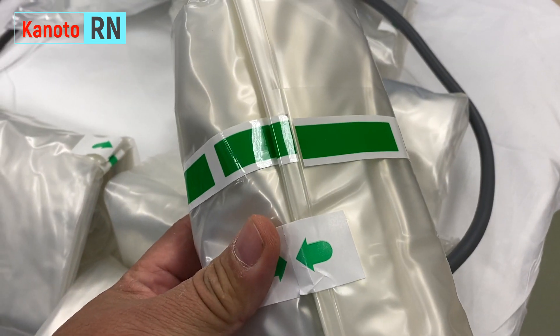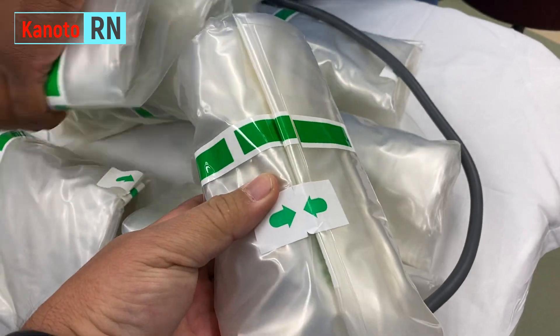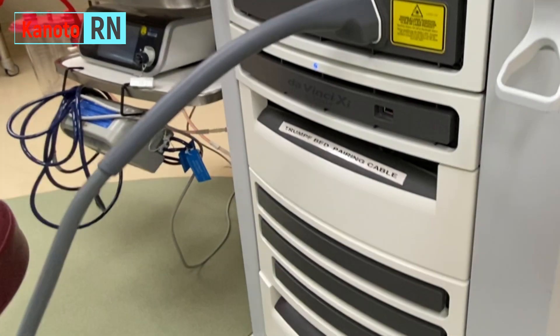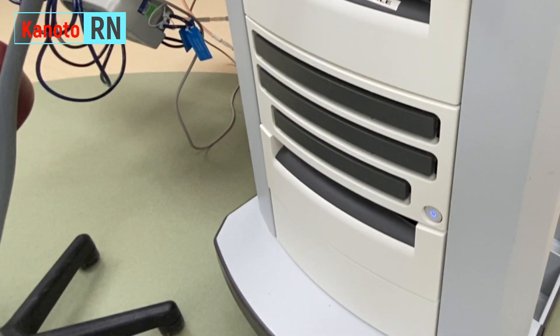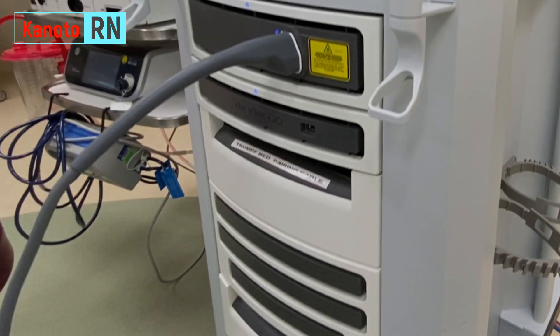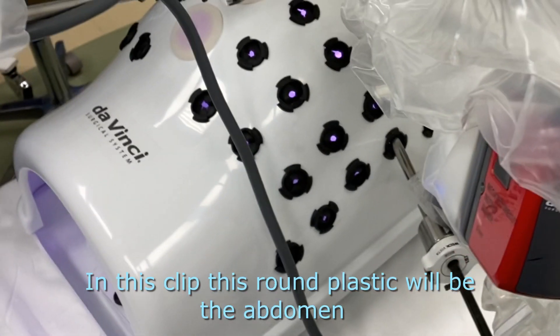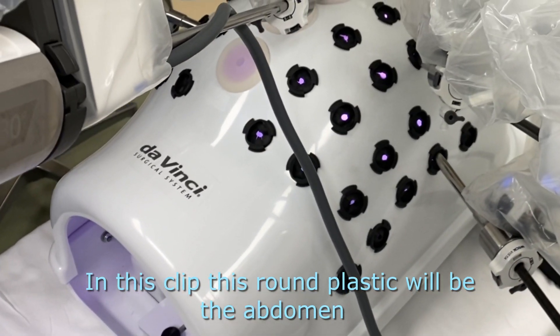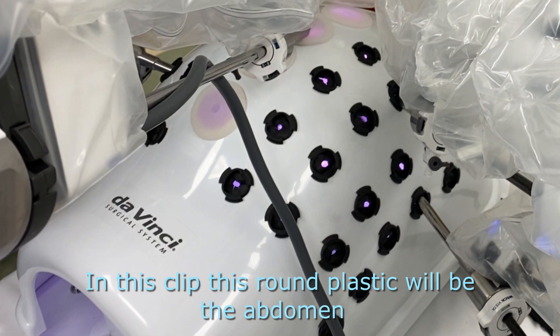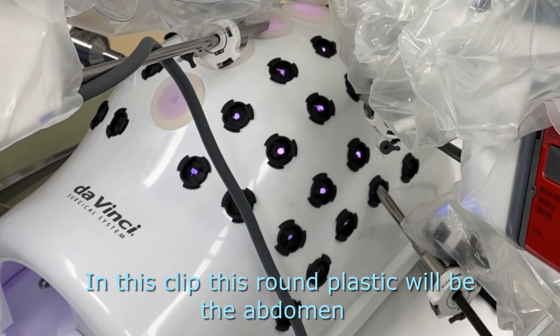When everything is done, you'll go to the operating room. With robotics, you'll be put to sleep at the start. The doctor will make a trocar — a small incision — and insert air, or carbon dioxide, into your belly if the surgery is in the abdominal area.